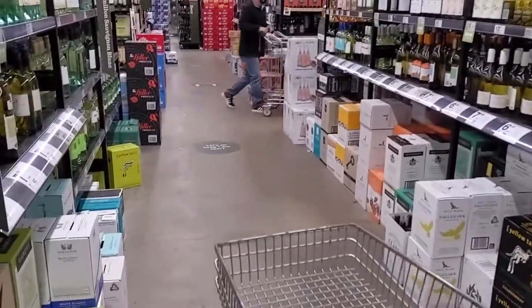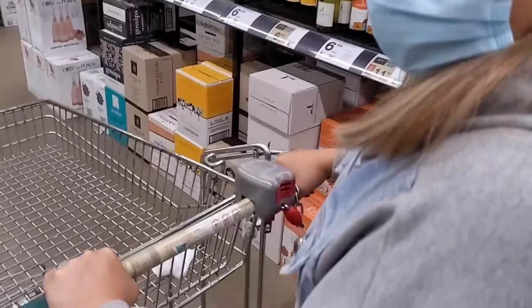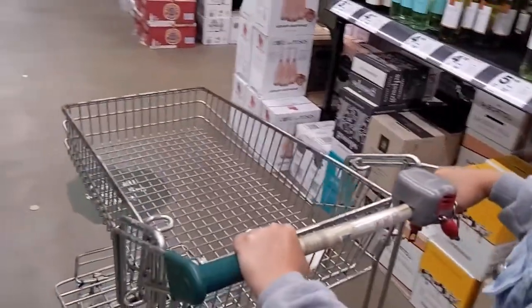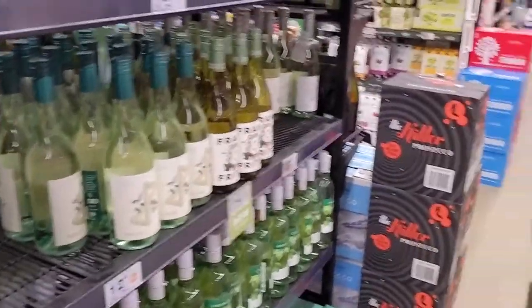Three to four dollar wine — but it's a nice entry level. Yeah, very nice. I agree, even if it's cheap, it doesn't matter. There's so much cheap wine to choose from.